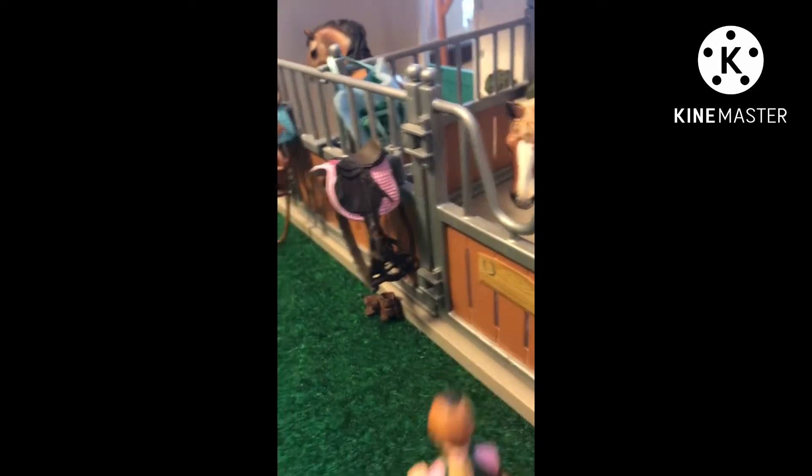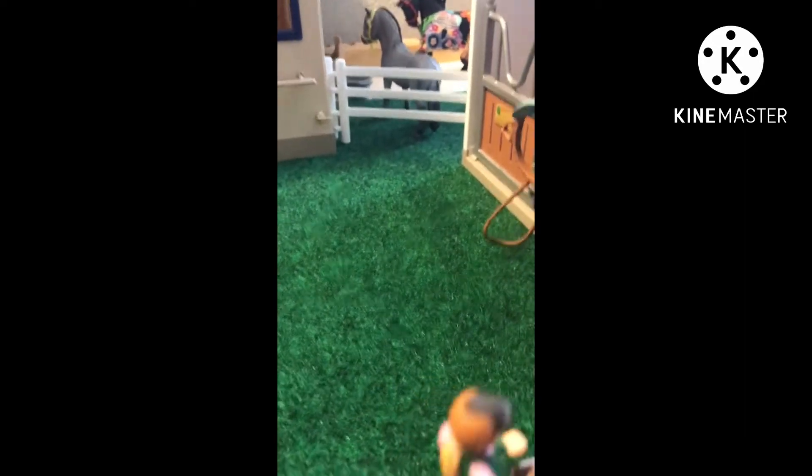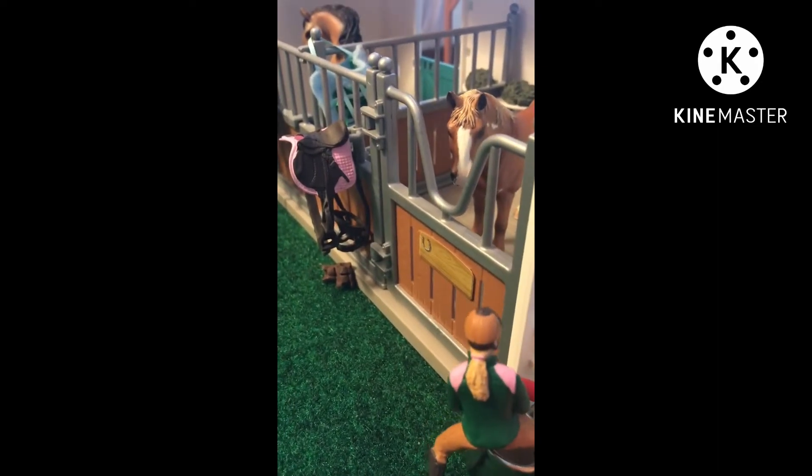I have to go get his grain bucket. Okay, got his grain bucket. Let me just put that down for a sec and open his door.